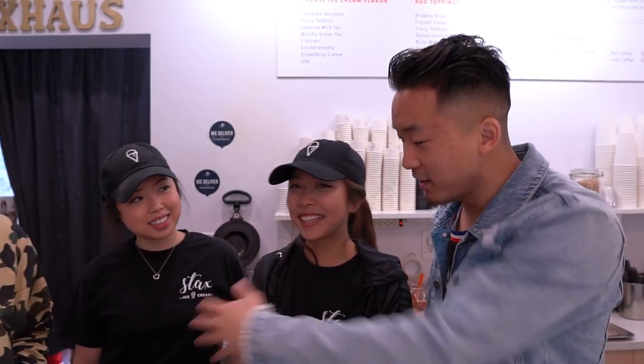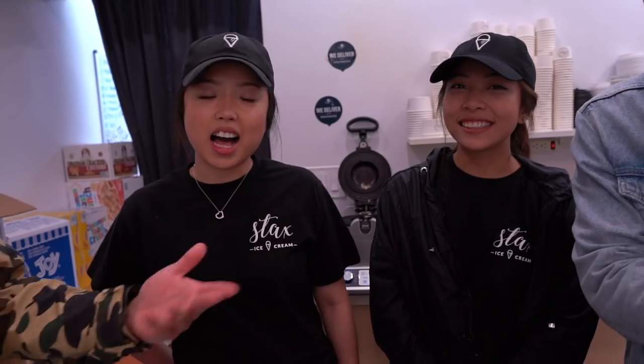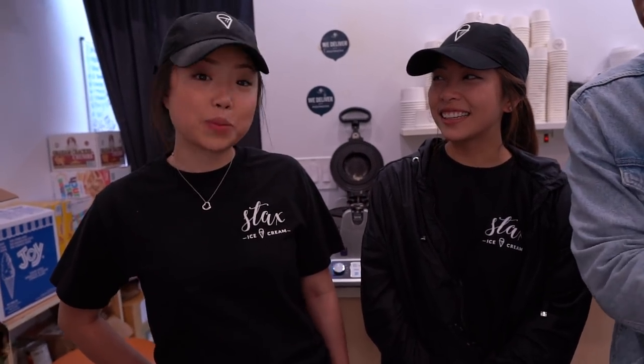Mmm. I can taste the bourbon. I'm drunk. We are here with the owners of Stacks, Vida and Sophie. Thank you so much for having us today. This is not the first ice cream donut sandwich I've ever had, but it was definitely the best one I've ever had. What does it mean to be 100% female ownership? I think business has room for both, and I think it's empowering. So you're fighting stereotypes at the same time as serving delicious ice cream. You make me feel like a superhero. You got a tagline? Sweet vibes only.